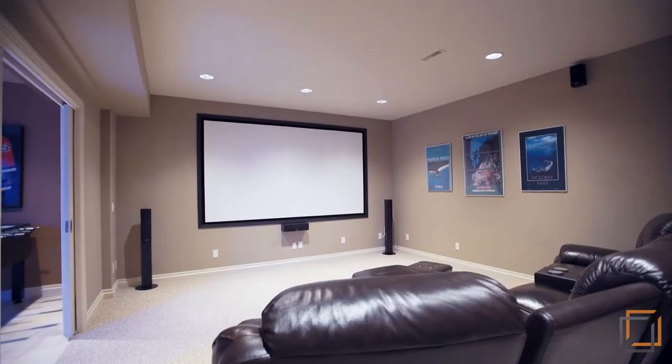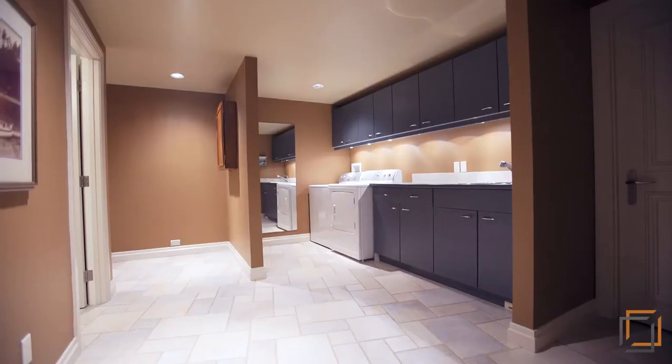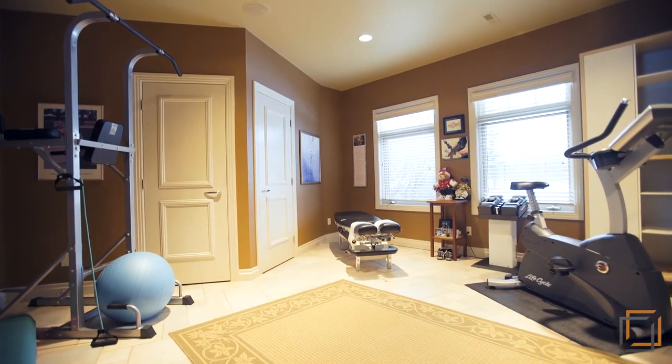Entertain guests in your fully developed lower level that features comfortable heated floors. A dedicated theater room, a well-sized third bedroom, a spacious laundry area, and a convenient full bathroom. The living room includes a wet bar and a versatile fourth bedroom that can be used as a gym.